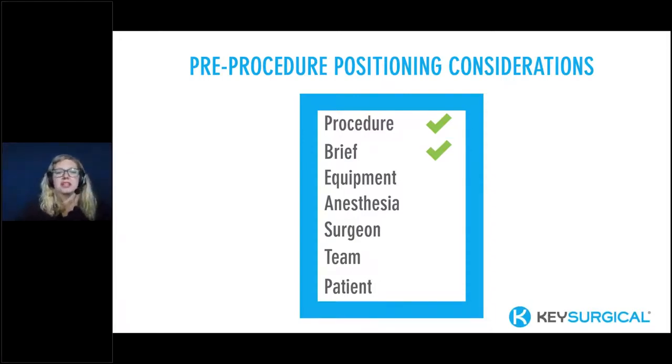The second pre-procedure positioning consideration is the brief — the touch point with the full team prior to the procedure. This provides specific insight and deviations from normal that the surgeon, anesthesiologist, CRNA, nurse, or tech needs the team to know. It's a great time to communicate and tease out any barriers you might face during the case. One of the surgeons I worked with frequently said, 'I always do it the same way.' The brief was a great opportunity to ask specific questions, because he did not, in fact, always do it the same way.